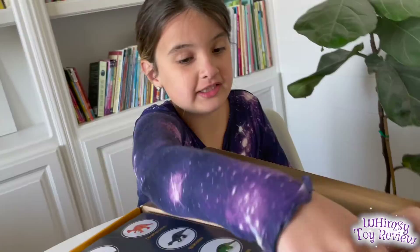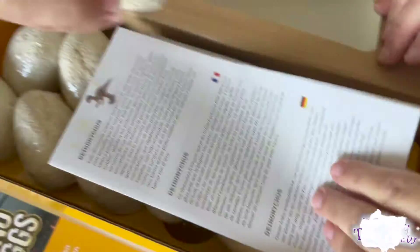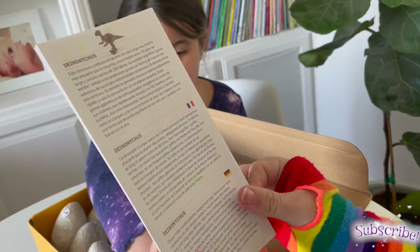I want to hatch this one. A pterodactyl? Yeah. I have a dino egg. And look, they explain and teach you about each different kind of dinosaur in German.